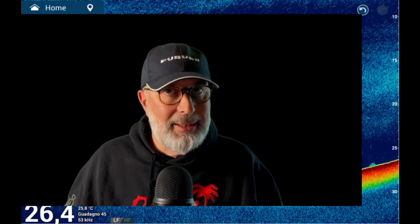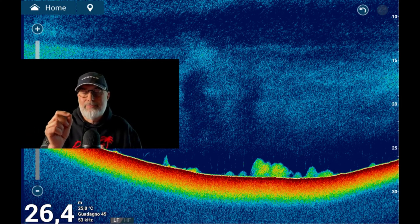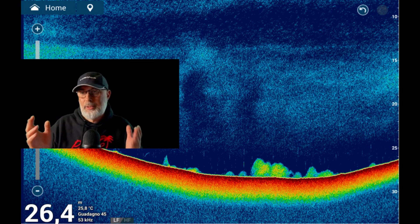Higher definition is certainly beneficial for clear visualization of bottom structures like logs. However, when it comes to fish, it's better to opt for slightly lower definition that provides a graphical representation of what you're observing. A half kilogram fish at a distance of 100 meters would be proportionally quite small, making it challenging to spot with very high definition. On the contrary, if that fish is depicted at a certain size even at a distance of 100 meters, it becomes more visible.